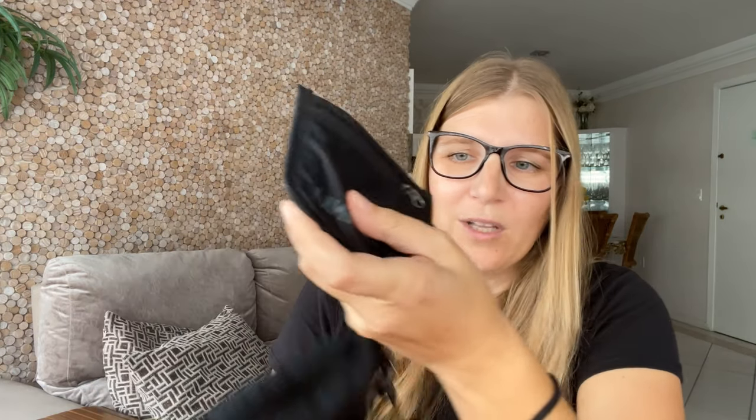If I have my passport on me, it will always be in here. Obviously, at the moment when I'm out and about, I keep it in the safe. And what I have in here at the moment is just my little wallet.